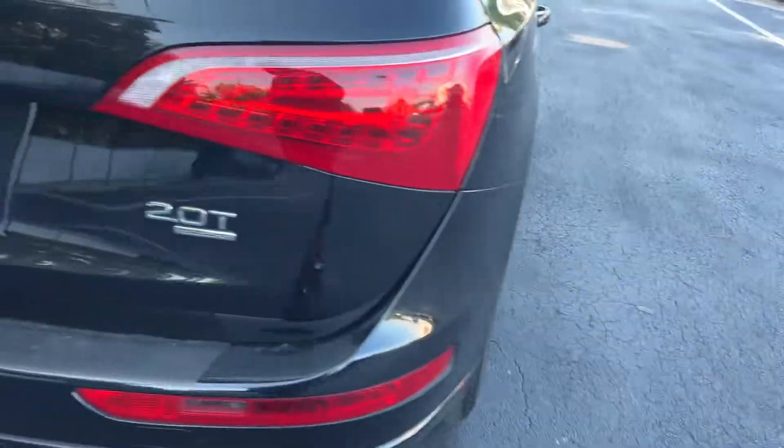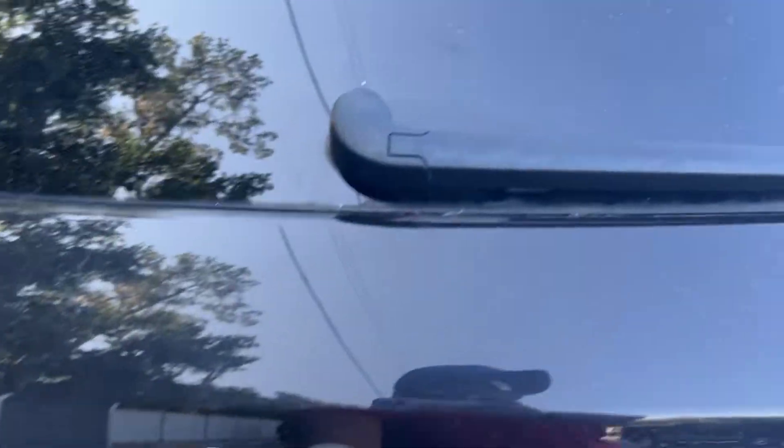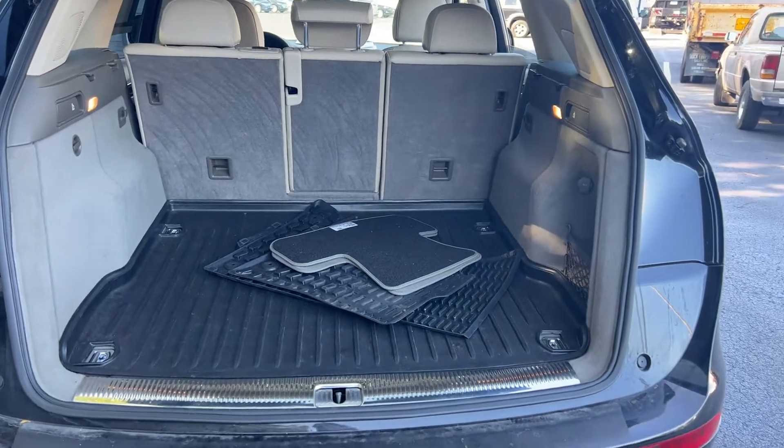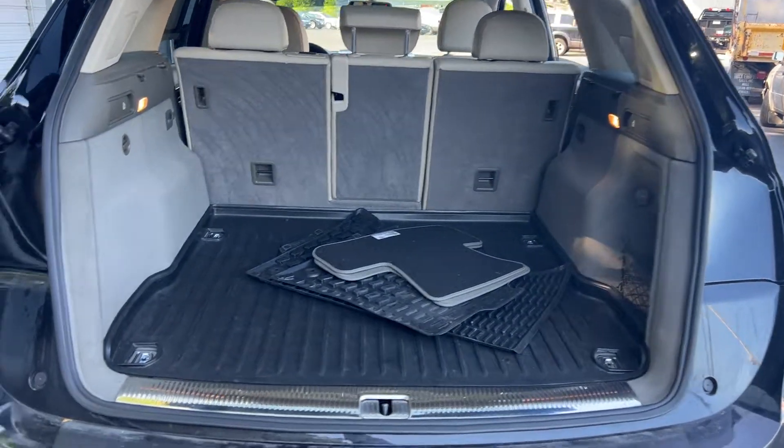There's a look at the rear seat, aluminum wheels, backup sensors. Power tailgate, backup camera, lots of storage in the rear, and the rear seats fold down for additional storage.